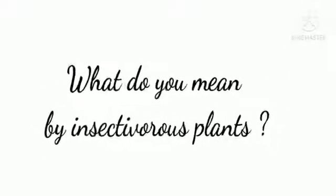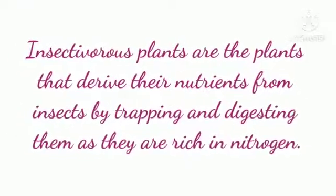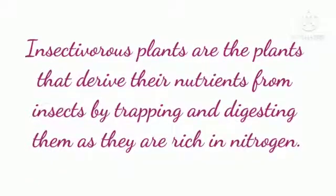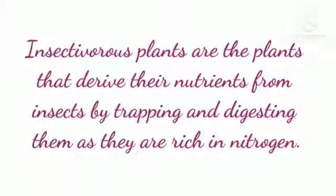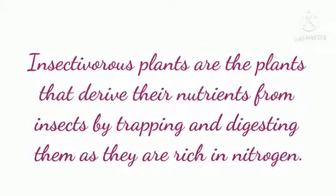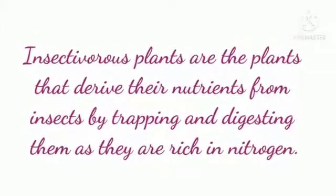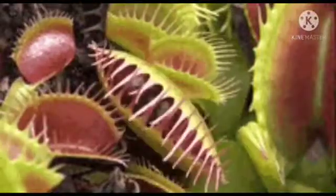What do you mean by Insectivorous Plants? Insectivorous Plants are the plants that derive their nutrients from insects by trapping and digesting them, as they are rich in nitrogen.